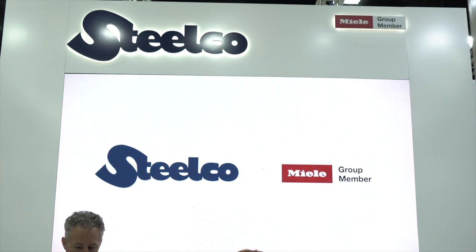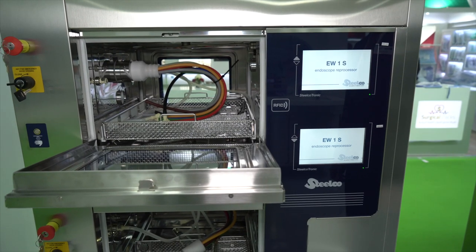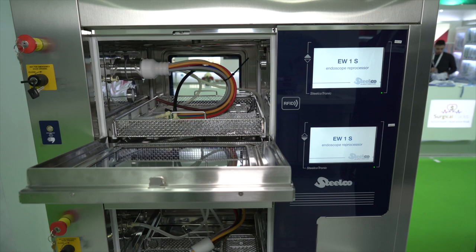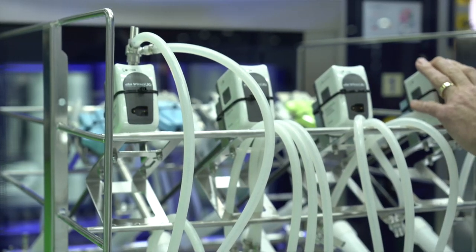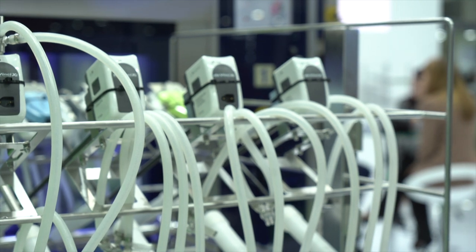Connectivity is a huge part of Arab Health 2020. How is Steelco embracing this? We are connected, of course — Internet of Things. All the machines are connected, and when you reprocess the surgical instruments you track every step of the way. We have barcode systems that keep track of the instruments, and that is also where we connect to the artificial intelligence.